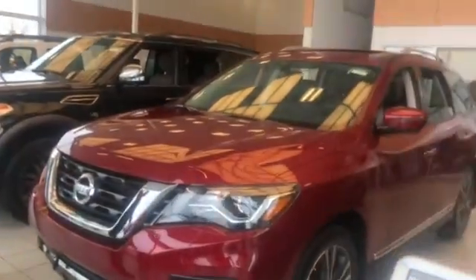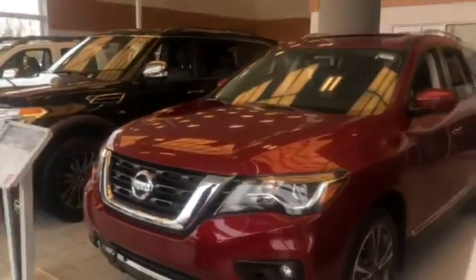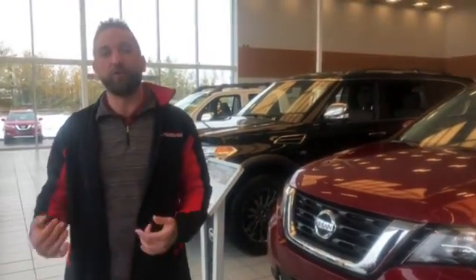So this is the Pathfinder here sitting in my showroom. This is a red one — Scarlet Ember — so you can get that either in the SV, SL, or the Platinum. The Platinum right here is the top trim level, so it's just a matter of deciding what you want to budget on when it comes to your new Pathfinder.